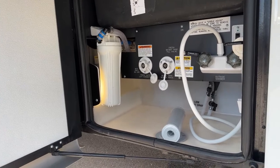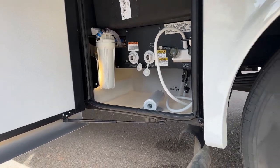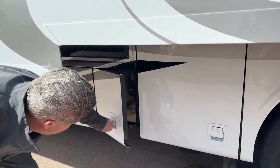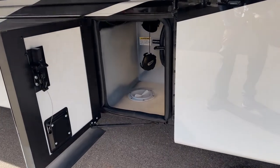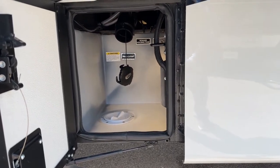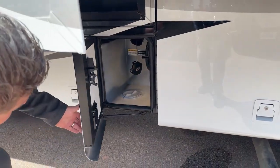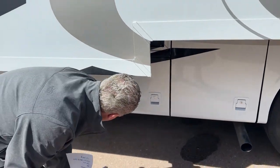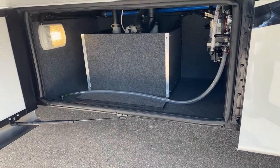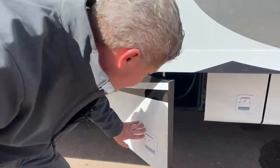Notice that all your low-point drains are actually inside the compartment. The nice thing about that is by having those inside, they're away from the weather, so you can actually operate this in colder weather. Inside here are your black and gray valves — everything's up and away from the outside world, so you can keep your valves and connections from freezing. It is heated from the rest of the coach. Right behind that panel there is your water pump, with a light in there too.